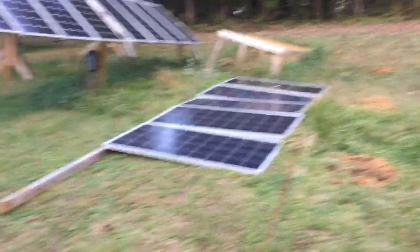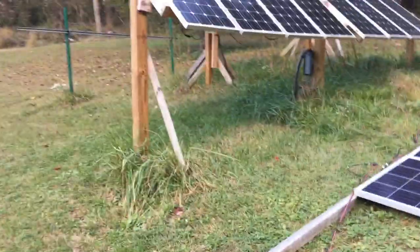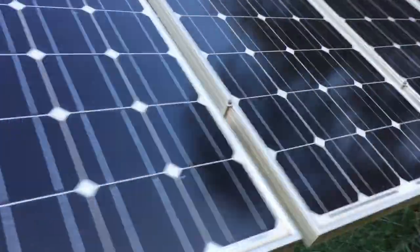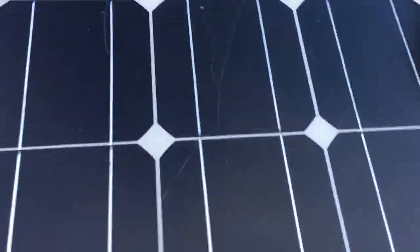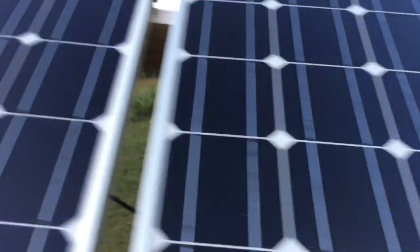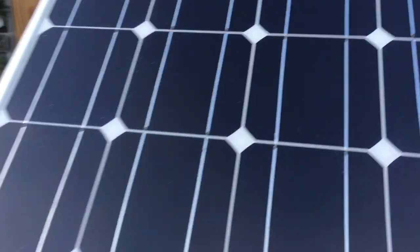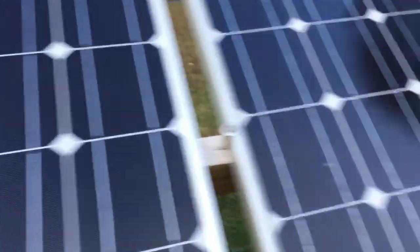Another update — these Eco Solar panels I bought two or three years ago, I don't know if you can see them, but they're all micro-cracking or micro-fracturing. So I'm sorry, I can't recommend them anymore. Renogy panels aren't doing that.